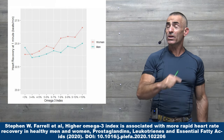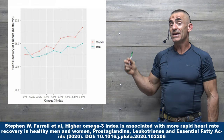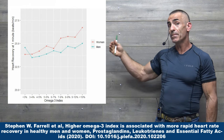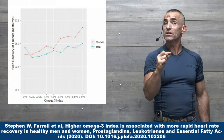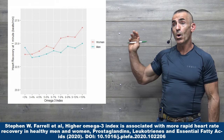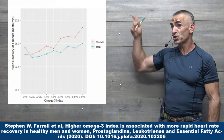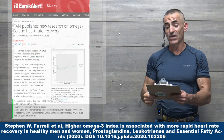One of the strongest correlations that researchers have discovered is the omega-3 index in the blood. The higher the omega-3 index, the faster or more efficient the heart rate recovery is. They took measurements at one minute, three minutes, and five minutes. This chart is the heart rate recovery after just one minute.